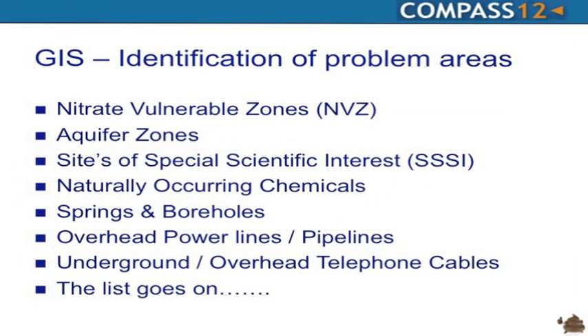Some of the factors include nitrate vulnerable zones — areas where only certain amounts of nitrogen can be spread — and aquifer zones where water is extracted for human consumption. There are also sites of special scientific interest; spreading biosolids on monuments has been done in the past but causes serious trouble. Other factors include naturally occurring chemicals, spring boreholes, and overhead power lines. You'd be amazed at where you can and cannot spread.